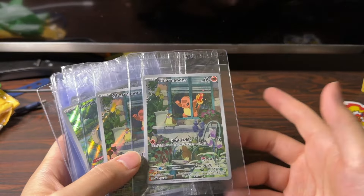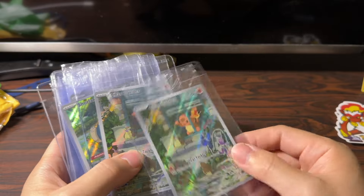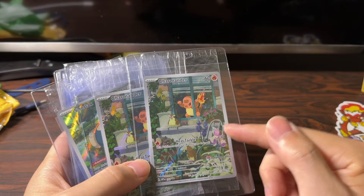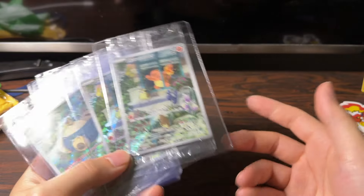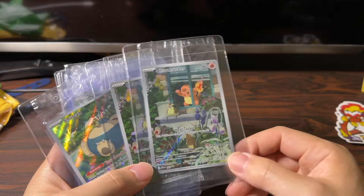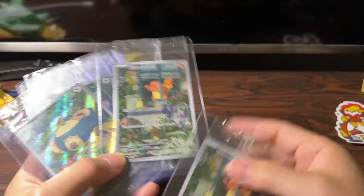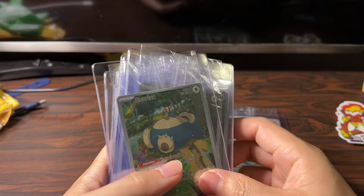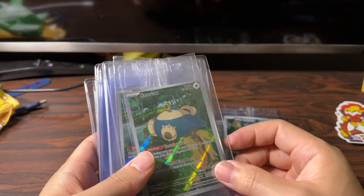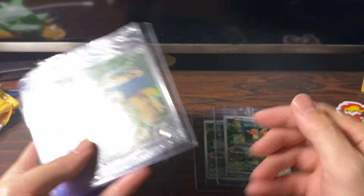The point of this video is that I think sealed Pokemon Center stamped full art promos from the ETBs are going to be great investments. I picked up one — the Charmander. I think these are about $70 as of today, October 11, 2024. We'll see if that prediction comes true and if these cards skyrocket.